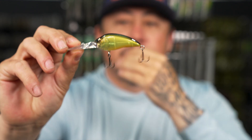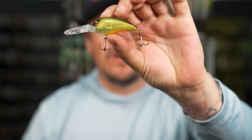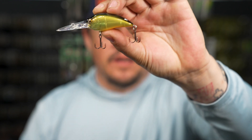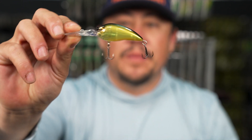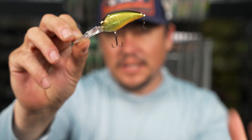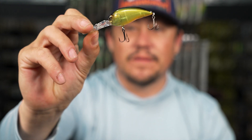This crankbait is legit. A lot of people use black back chartreuse when fishing in stained water looking for fish that aren't necessarily seeing the lighter colors. But now we have it in a version that's a little more subdued because it's transparent and has a more natural look.